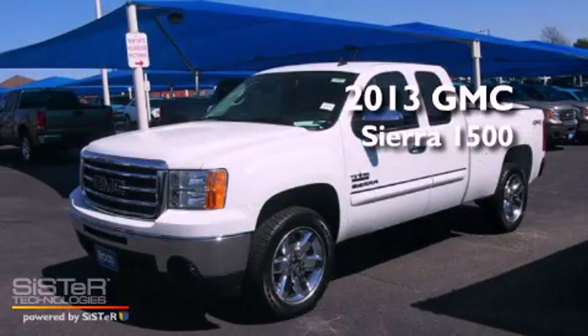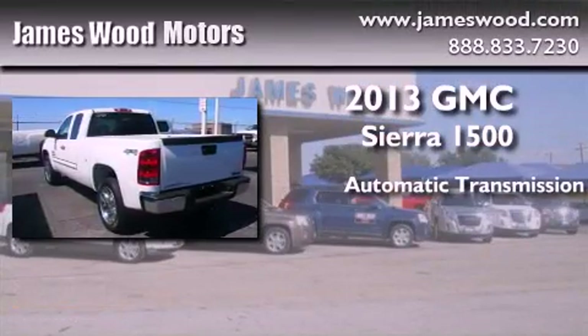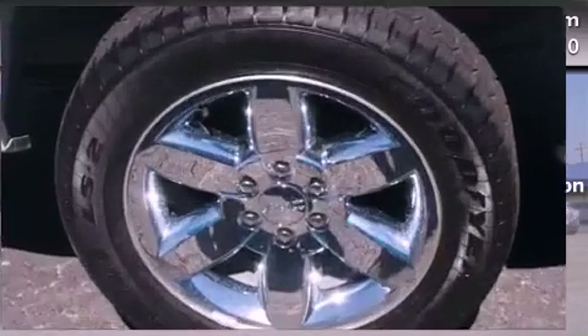This is a brand new 2013 GMC Sierra 1500. This truck has an automatic transmission, a 5.3-liter V8, and 4-wheel drive.